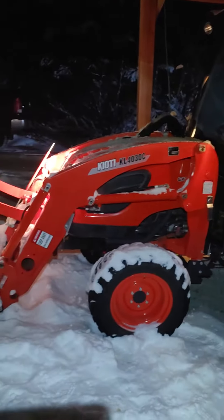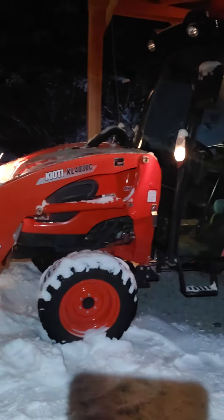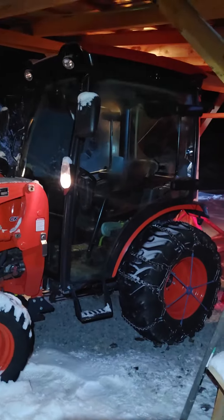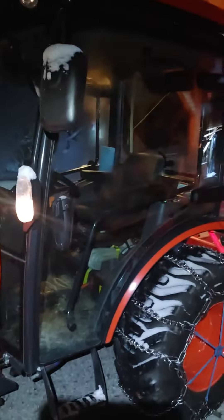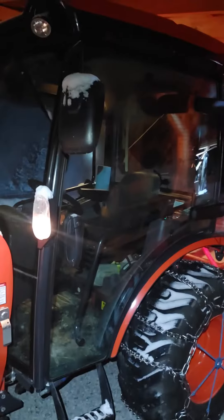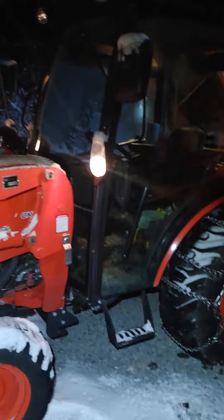It's a no-brainer if you want to have this tractor for the rest of your life, which is what I'm planning. It is 100% worth getting the cab — being in there listening to music and staying warm. It's a game changer.